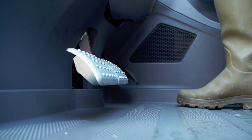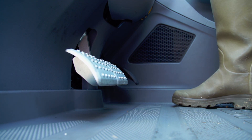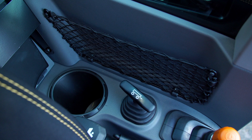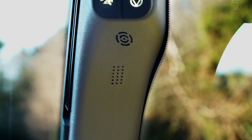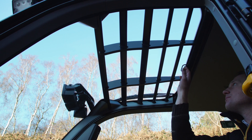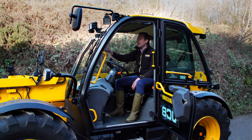The foot pedals are suspended to aid cleaning and keep all the electronics out of the way. There are a number of storage locations around the cab including a cup holder at the front, net pocket, removable storage bin, and storage with power to the rear right-hand side. There is an integrated microphone and Bluetooth radio available for connected phone technology, and a sun blind that can be operated with one hand.